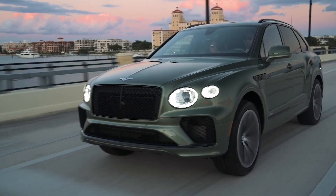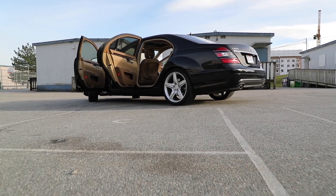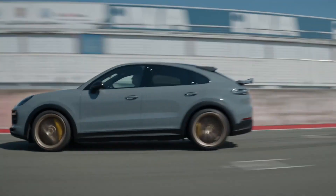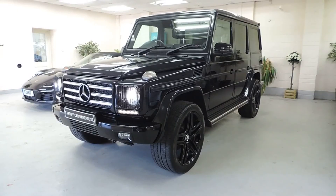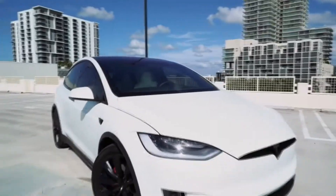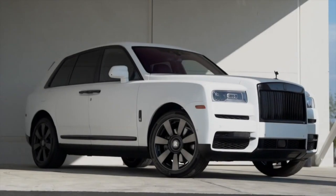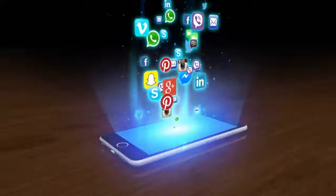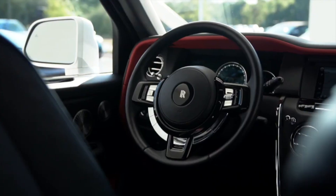Luxury SUVs — an increasing number of car buyers are starting to move away from luxury saloons and sports cars in favor of the luxury SUV, drawn by the appeal of elevated driving positions, rugged looks, and very nice upmarket interiors. Why is the luxury SUV so popular, and what are the best ones you can buy according to all the reviewers and average scores?